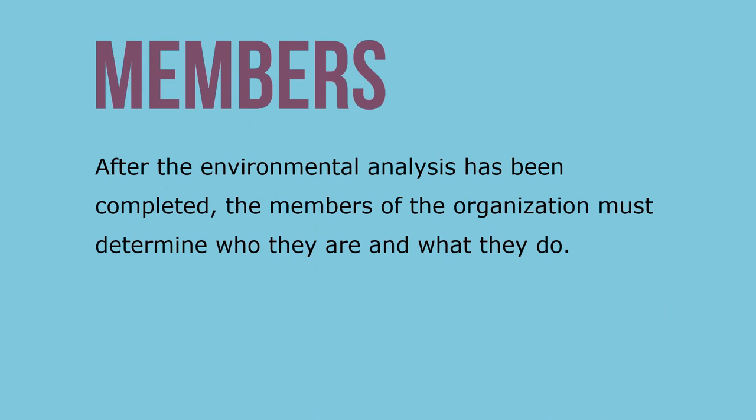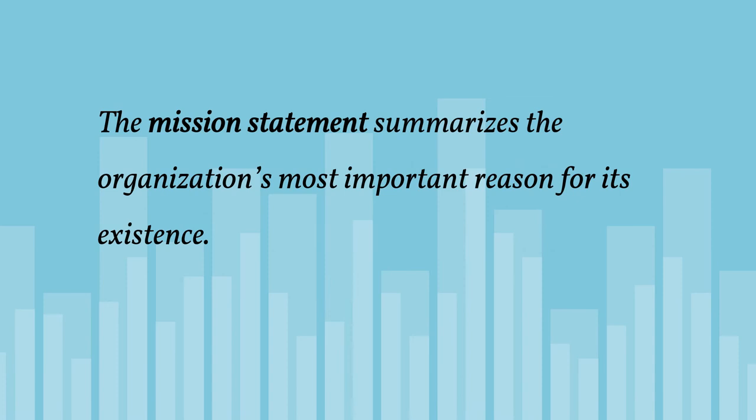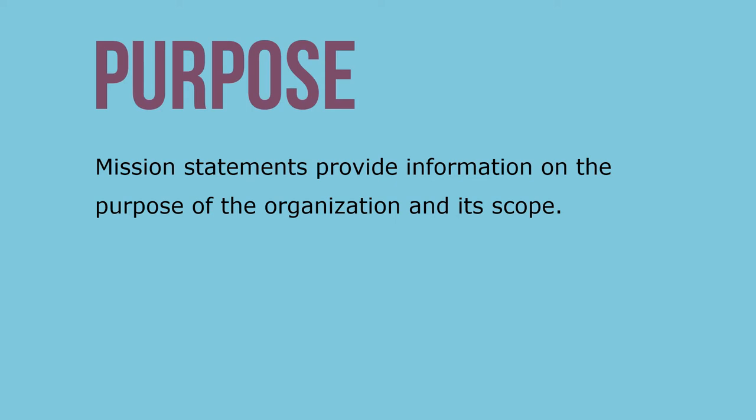After the environmental analysis has been completed, the members of the organization must determine who they are and what they do. This information will then be incorporated into the organization's mission statement. The mission statement summarizes the most important reason for the organization's existence.